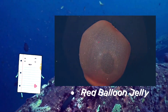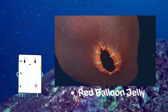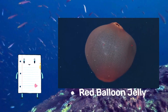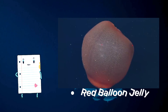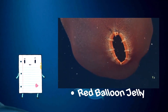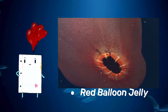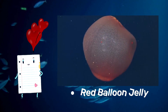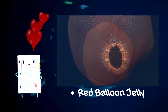Delight in the red balloon jelly's size — 75 centimeters, about 30 inches — and the depths where it gracefully drifts, adding a splash of color and charm to the mysterious world beneath the waves. Typically found at varying depths, from shallow waters to mid-water depths between 600 to 1,900 meters — 2,000 to 6,200 feet. It's not just floating, it's floating with style — this jelly knows how to balloon tango its way through the ocean currents.